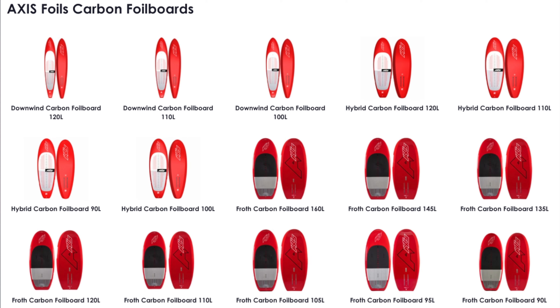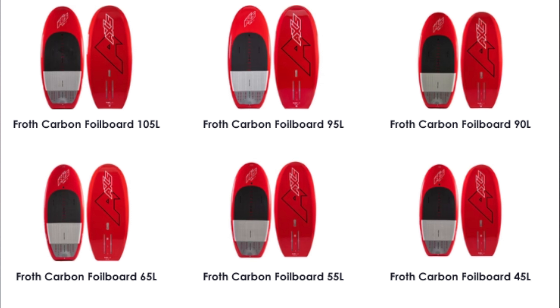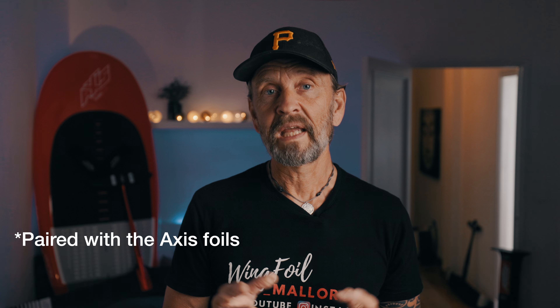Axis also has a range of foil boards. The wing foil board version is called the Froth — a boxy construction with an EPS core covered with wood and finished with a layer of carbon. The boards are heavy, especially in and out of the water or if you have to carry them a longer distance. But in my experience the weight makes the board very steady in the sea. There will be more swing weight, but I have found the Froth to be a very good combination when riding with Axis foils.